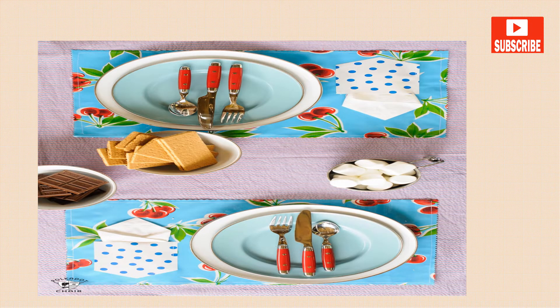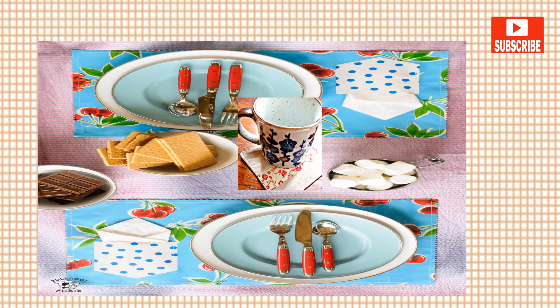Cutlery is a generic term for spoons, forks, and knives. A placemat is the piece of material you put on the table under your plates and cutlery to protect the tablecloth that covers the table. But for putting under your glass, cup, or mug, you use a coaster, not a placemat.